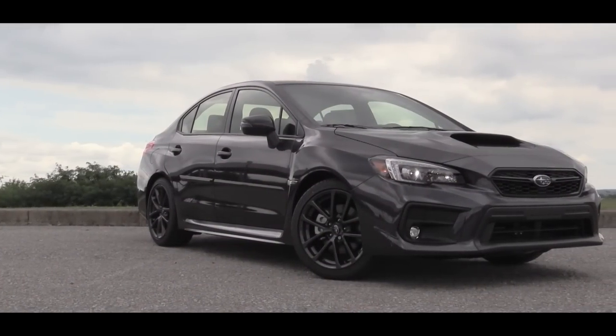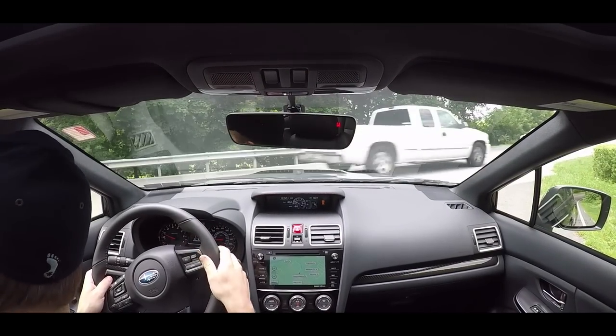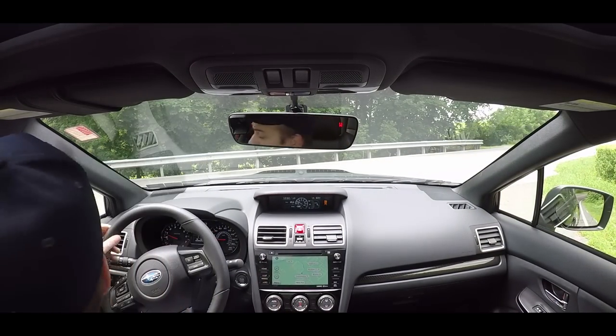I'm going to do a quick acceleration run — nothing too crazy, just to get a feel of how quick the 2018 WRX is. It's definitely a quick car; as I was shifting through the gears you can hear the turbo whistle a little bit too.